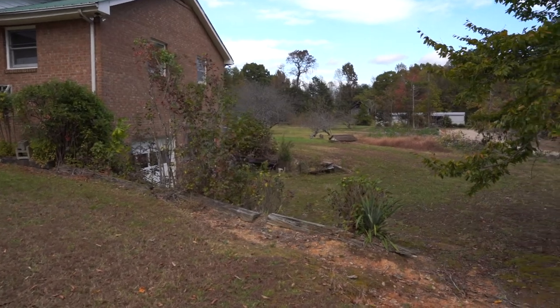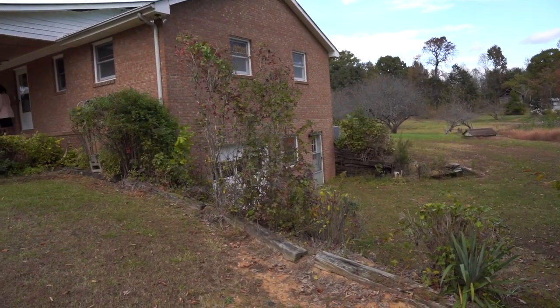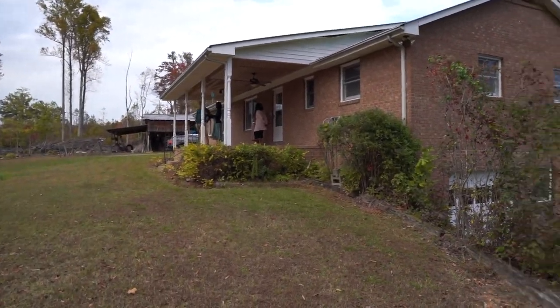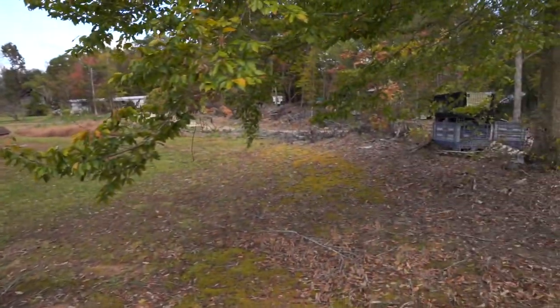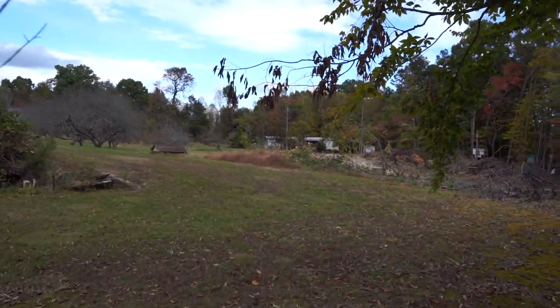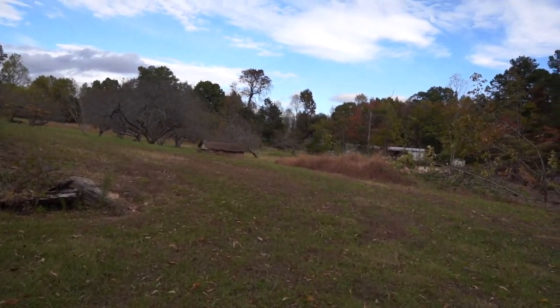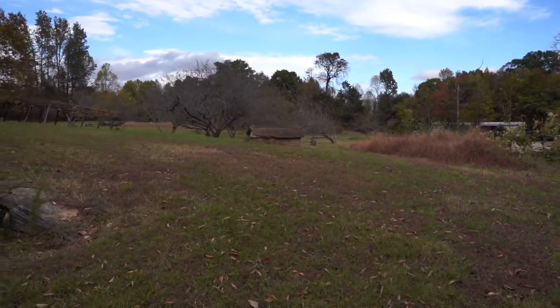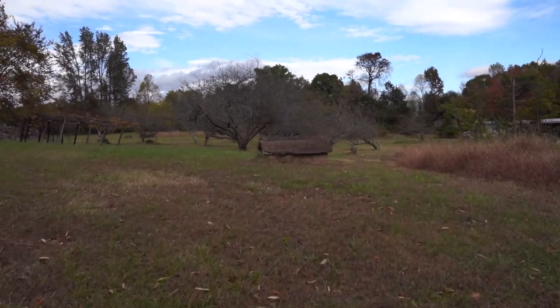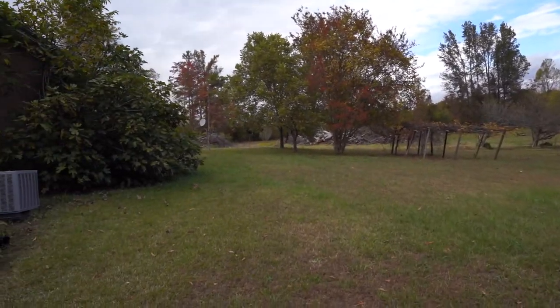There's also a basement on this property. The deck is pretty big, and the backyard is very beautiful — I really like the backyard here.